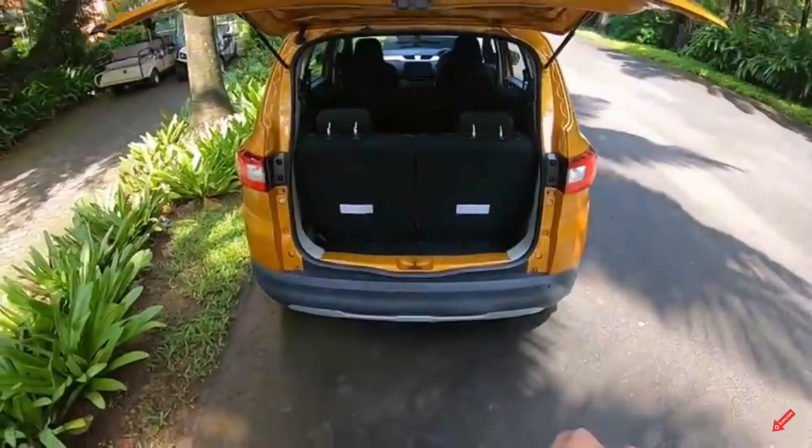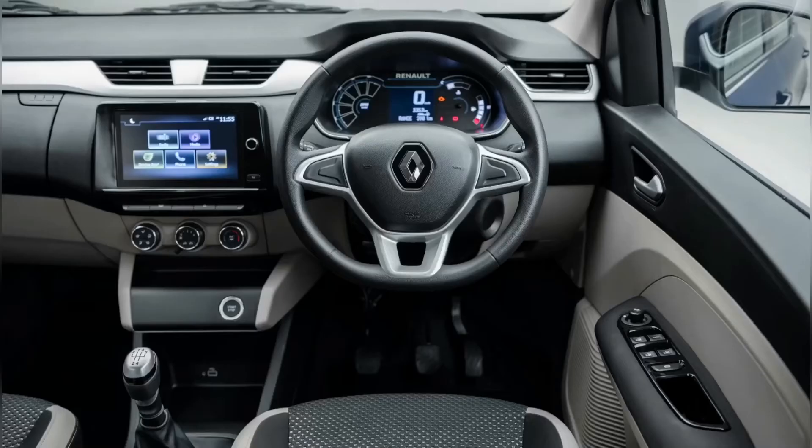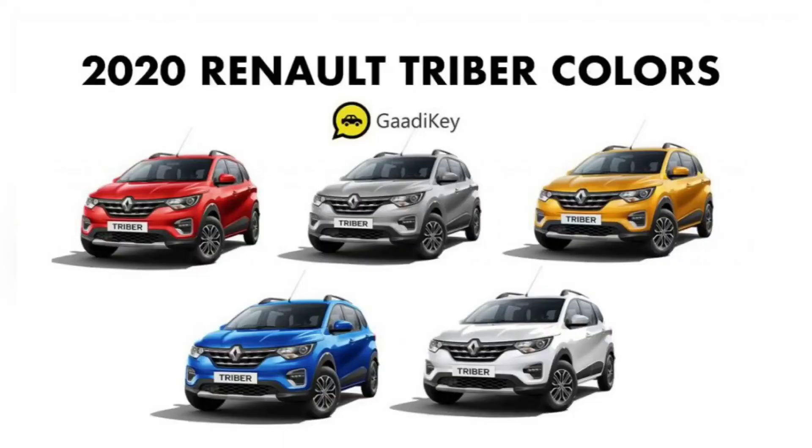It comes in manual as well as automatic transmission. In terms of safety features, it has dual airbags with ABS and EBD, and rear parking sensors as standard across all variants. However, the higher variant gets side airbags as well, along with an eight-inch touchscreen infotainment system.